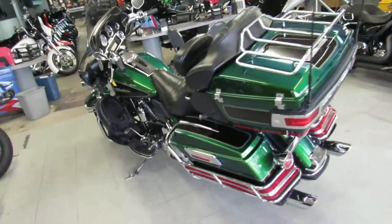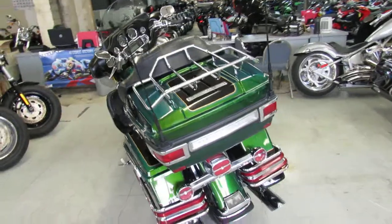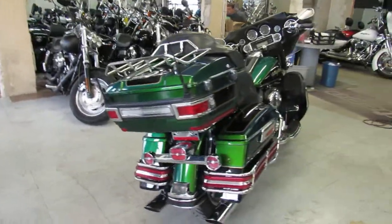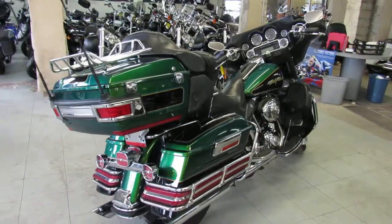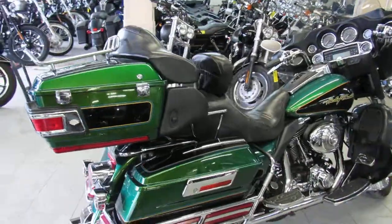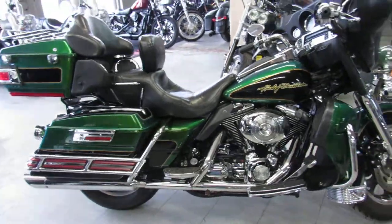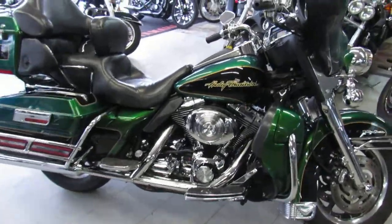Hey guys, it's ApprovalPowersports.com here. We've got over 350 used Harley Davidsons in our showroom for sale. Today I'm going to show you the used Harley Ultra Classic Electric Glide for sale for only $8,999. This one's a sharp bike with only 44,381 miles — it's one clean 2006.